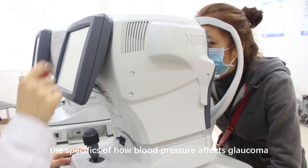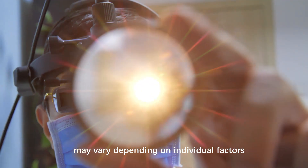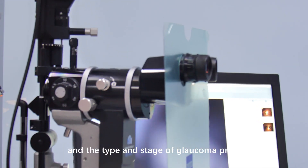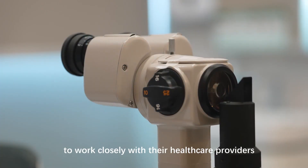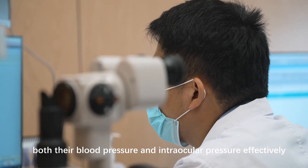However, the specifics of how blood pressure affects glaucoma, and vice versa, may vary depending on individual factors and the type and stage of glaucoma present. Therefore, it's crucial for individuals with glaucoma to work closely with their healthcare providers to monitor and manage both their blood pressure and intraocular pressure effectively.